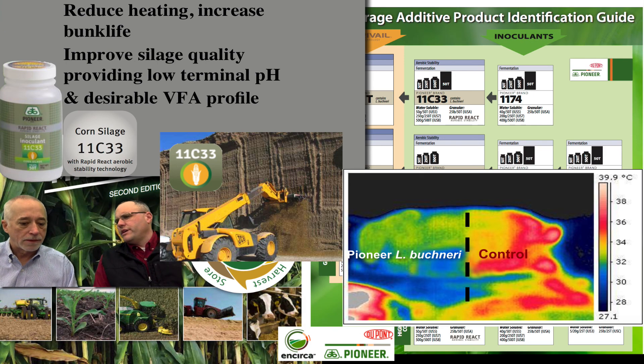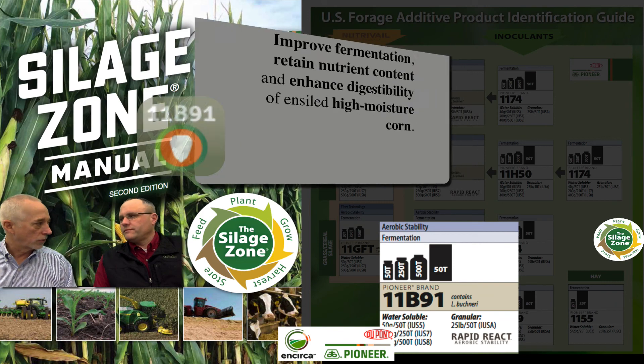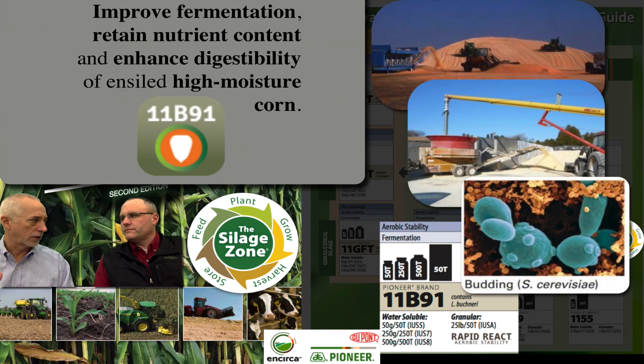When you talk about yeast — what about high-moisture corn? Does that tend to carry more yeast than corn silage? Yes, absolutely loaded with yeast. That's where most of the yeast resides, even in corn silage, is on the ear. So for high-moisture corn, our 11B91 is just a fantastic product for high-moisture corn, snaplage, or earlage — to knock back that yeast so they don't use up nutrients and cause heating. So 11B91 would be the go-to product when we're talking earlage, high-moisture corn, or snaplage.